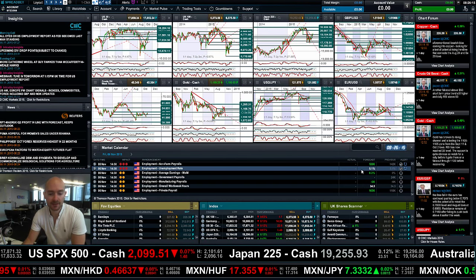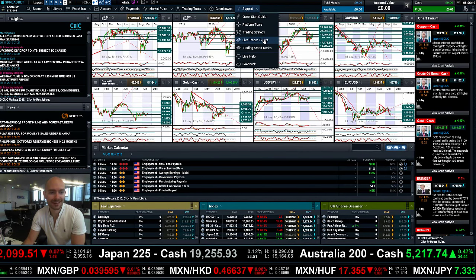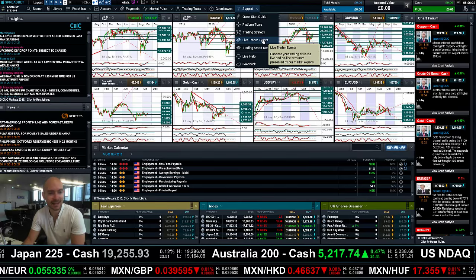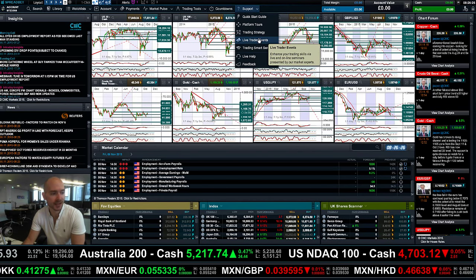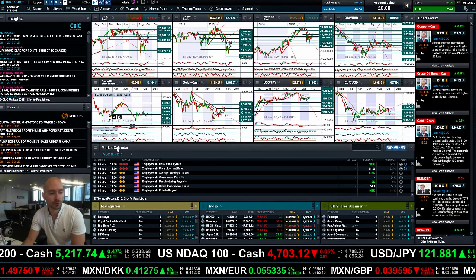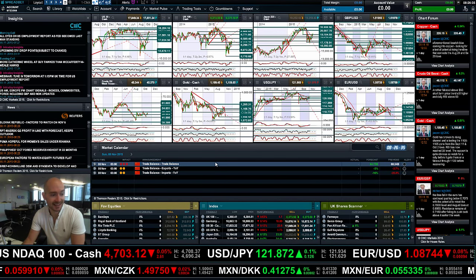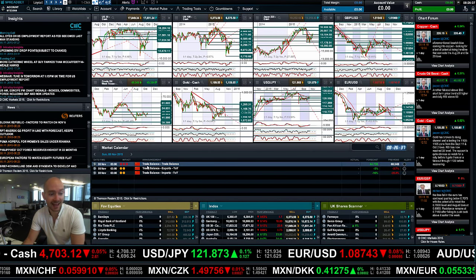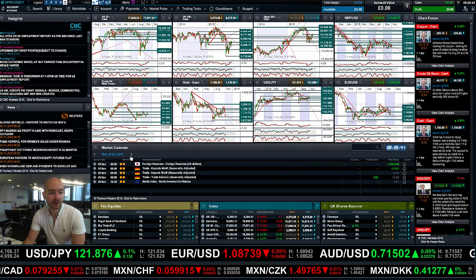Unemployment is expected to remain at 5.1. Remember, we have a webinar — go to support live trader events and make sure you sign up to Colin Sarkinski and Michael Hewson's webinar to get the inside track. It starts at quarter past one UK time and finishes 15 minutes later. Fast forwarding past the weekend, there's Chinese trade balance data on Sunday at 3 a.m. — that can have a big impact, red impact level, don't forget that.